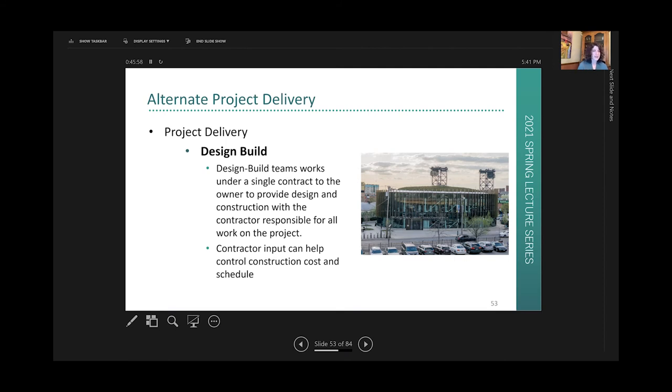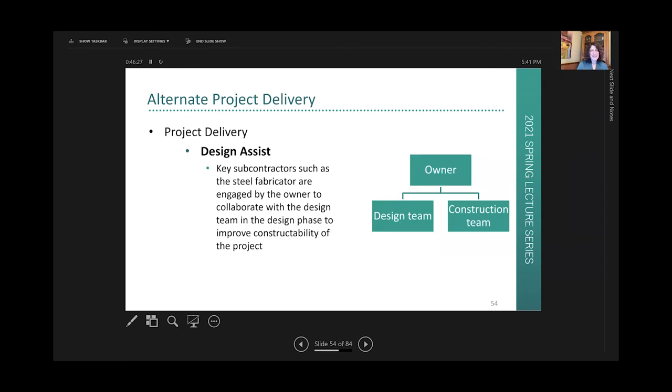It can be beneficial to look at different project delivery methods to facilitate the need for speed. Traditional design-bid-build is probably 90% of what happens in the Chicagoland area — the design team issues drawings, it gets bid, and typically goes to the lowest bidder. Design-build is a favorite on the design side — there's a single point of contact to the owner, but the architect, engineer, and contractor work together on the design side to ensure the project comes in on budget and on schedule. Design-assist has the owner also hiring key members of the construction team, such as the fabricator or erector, to help the design team make more constructible decisions, typically resulting in reduced RFIs.